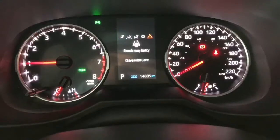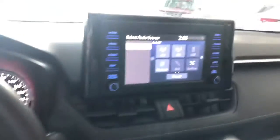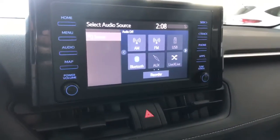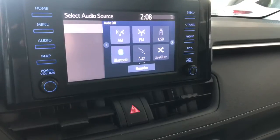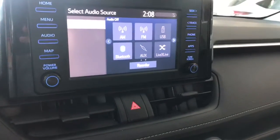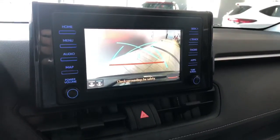You have Toyota Safety Sense on the right side with lane departure alert and dynamic radar cruise control. You can also use the arrows on the left to navigate through your multi-information display, where you can see this RAV4 has 14,885 kilometers on it. On the screen we're on the audio sources screen — you have standard AM and FM, choices for USB and auxiliary, and you can also connect your phone through Bluetooth.